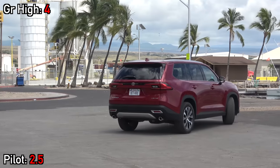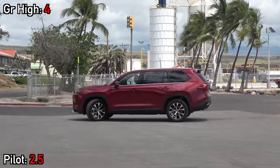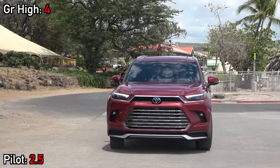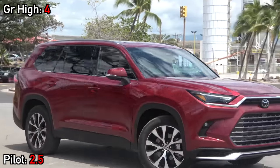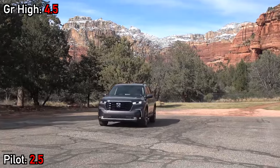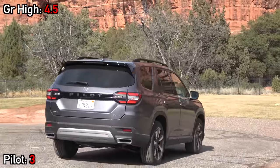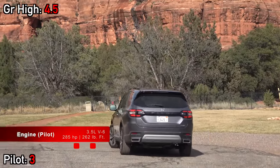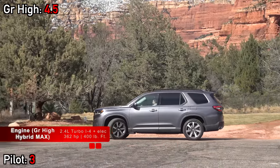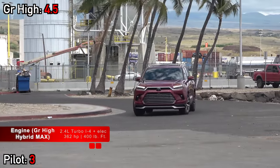Before we get into what these two specifically perform like, let's mention all the options available. With the Grand Highlander you have three powertrain choices: a traditional gas turbo four-cylinder, a traditional hybrid, and a high-performance hybrid. The Pilot is only available with one engine, but with double the trim levels of the Grand Highlander, including a rugged off-road Trail Sport model. The Pilot uses a traditional gas V6 making 285 horsepower, while the Hybrid Max Grand Highlander makes 362 horsepower and 400 pound-feet of torque — a large power discrepancy and a big Grand Highlander advantage if you're power-hungry.